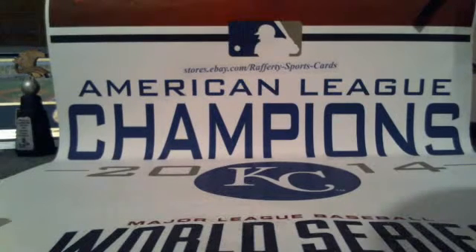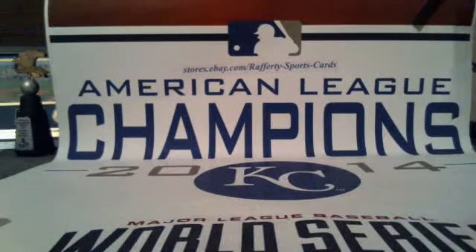What's up everybody, it is Friday January 15, 2016. This is the recap of the 2014 Bowman Chrome Football six-box bonus break number one for Rafferty Sports Cards. As you know, all teams in this break at 10:30 are all in for the box giveaway, so good luck to everybody on that.